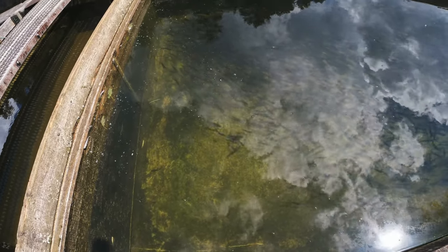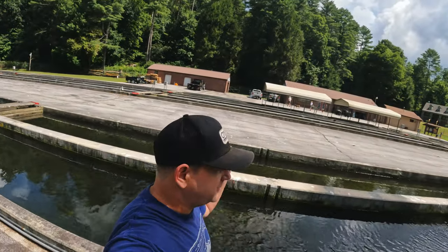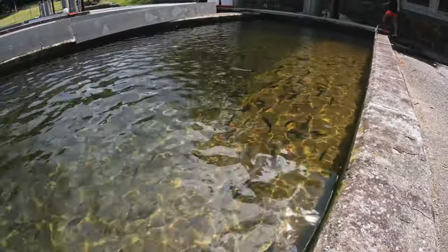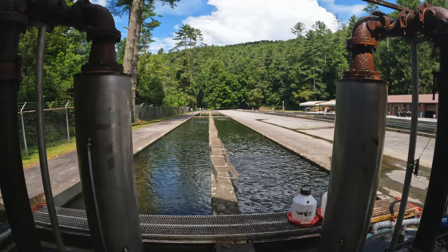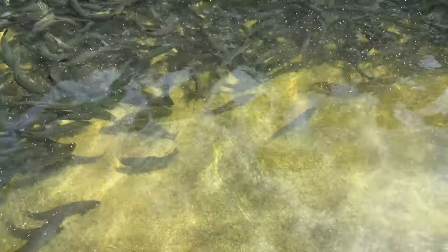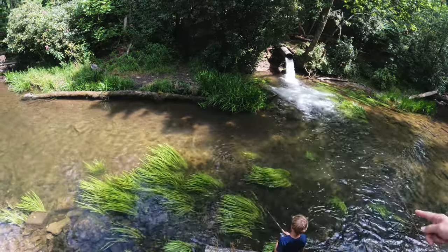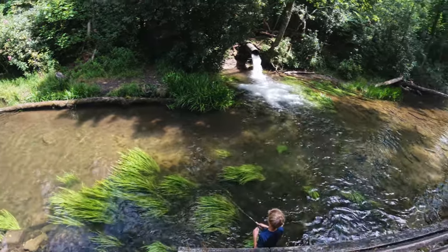This fish hatchery produces about 150,000 pounds of rainbow, brown, and brook trout to stock local mountain streams and lakes. Fishing is permitted just adjacent to the fish hatchery.